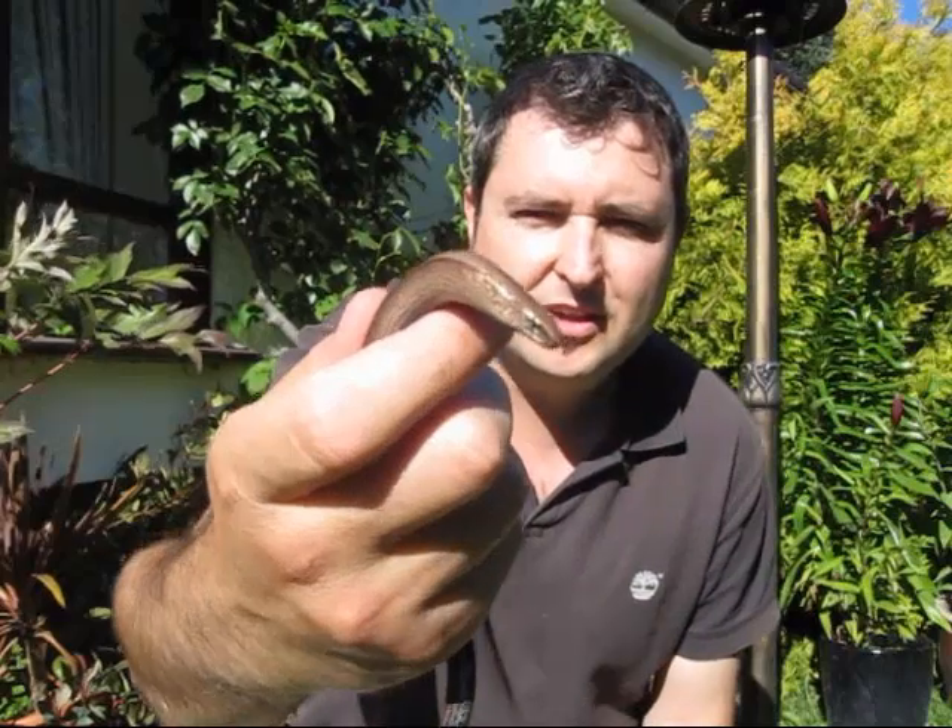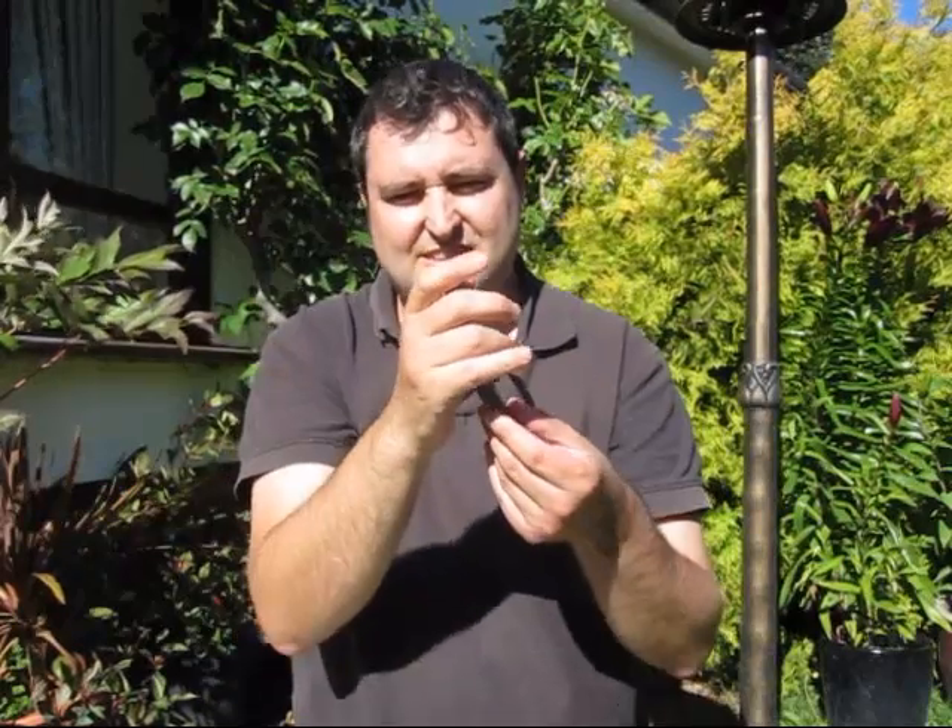Hello. This is a slow worm, found in my garden about five minutes ago, and he is a legless lizard.